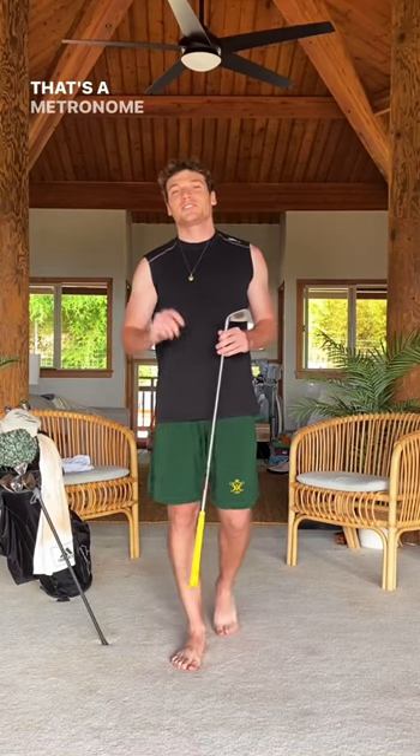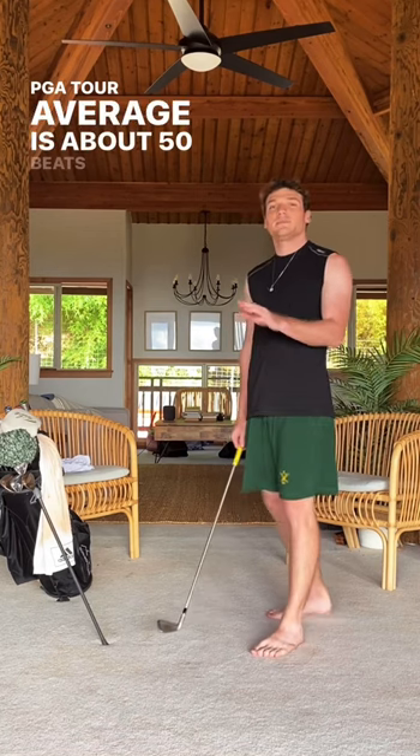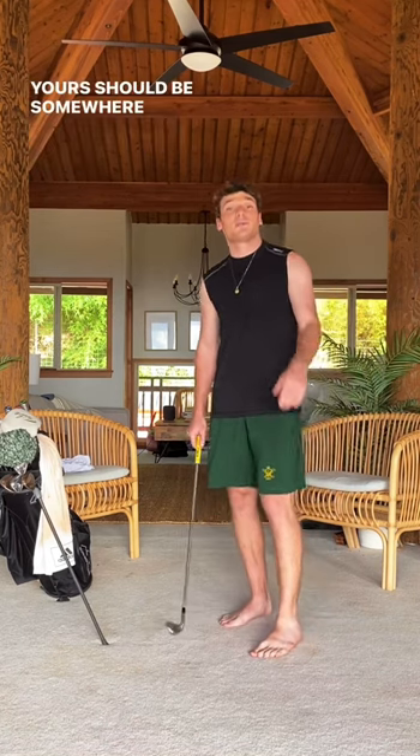You hear that sound? That's a metronome and it's how we can work on our tempo. PGA Tour average is about 50 beats per minute. Yours should be somewhere in the vicinity.